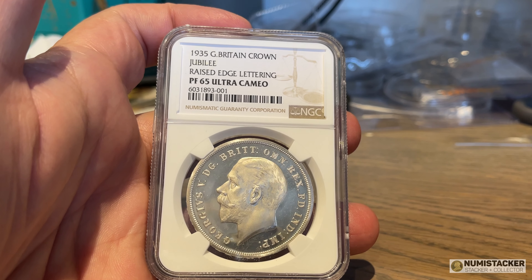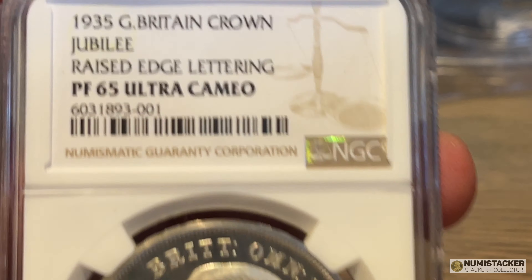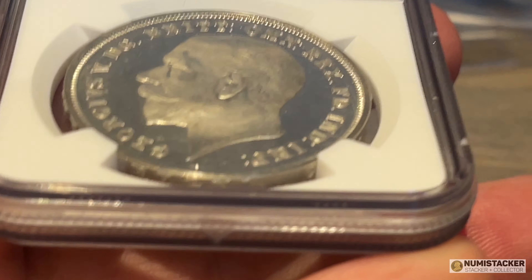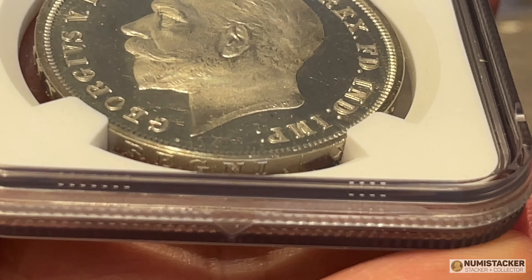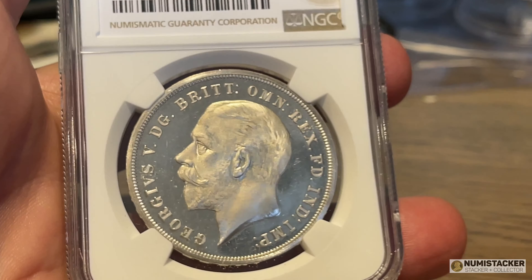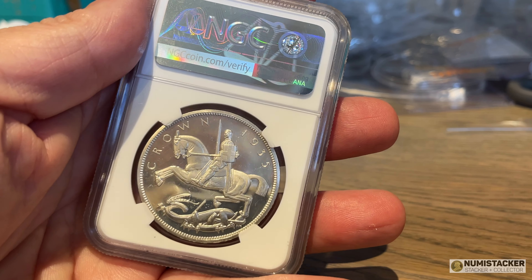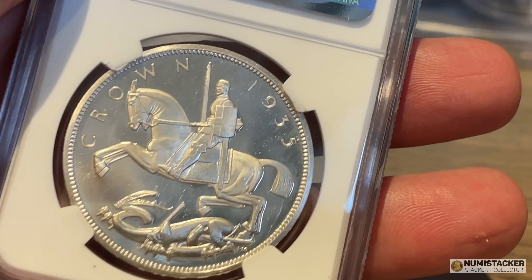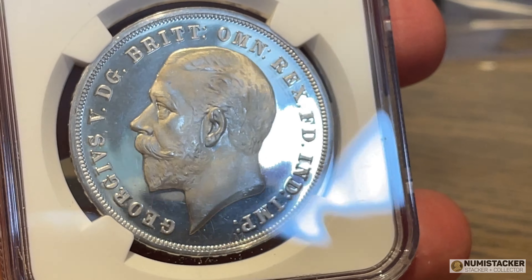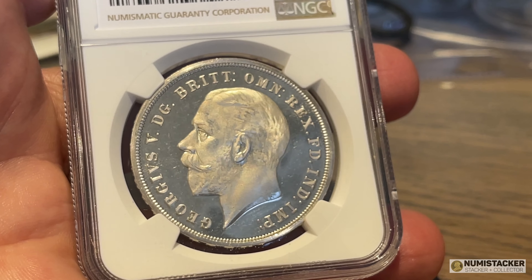The next one I wanted to show you is one I was particularly pleased with. These rocking horse crowns are in quite plentiful supply as circulation coins, but there are a relatively few proof coins around, and very very few of those are in this kind of grade. So if you do have a high grade example of this coin, it's a pretty good one to get graded. This particular one was a great example and got a 65, which is almost the highest grade that's been given so far on these coins by NGC.